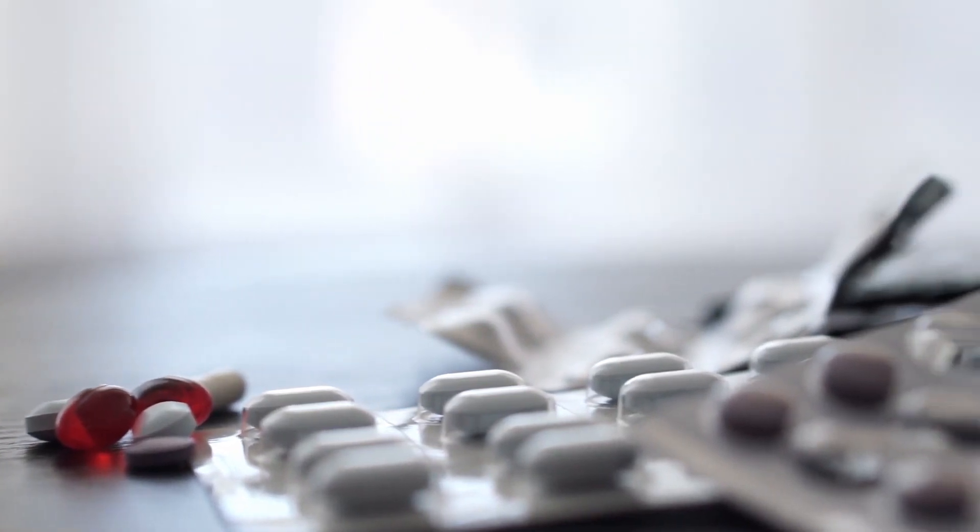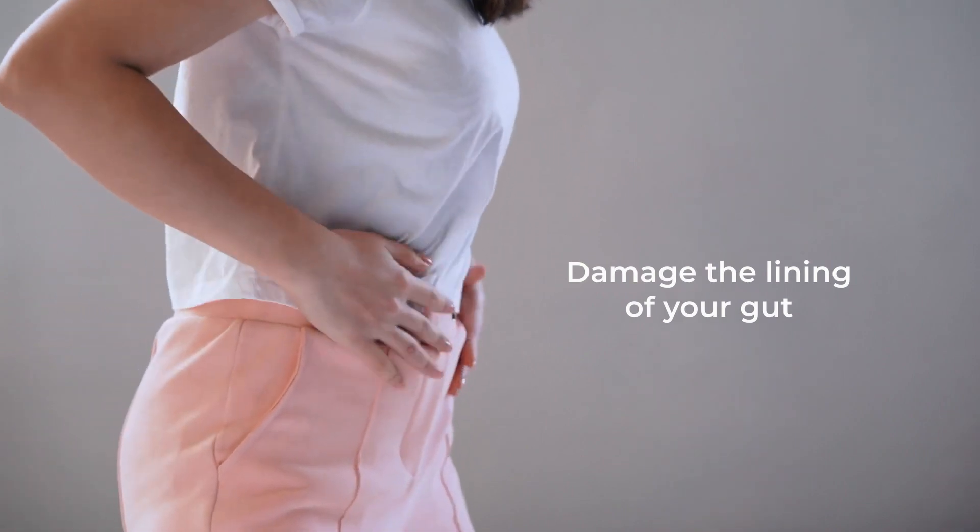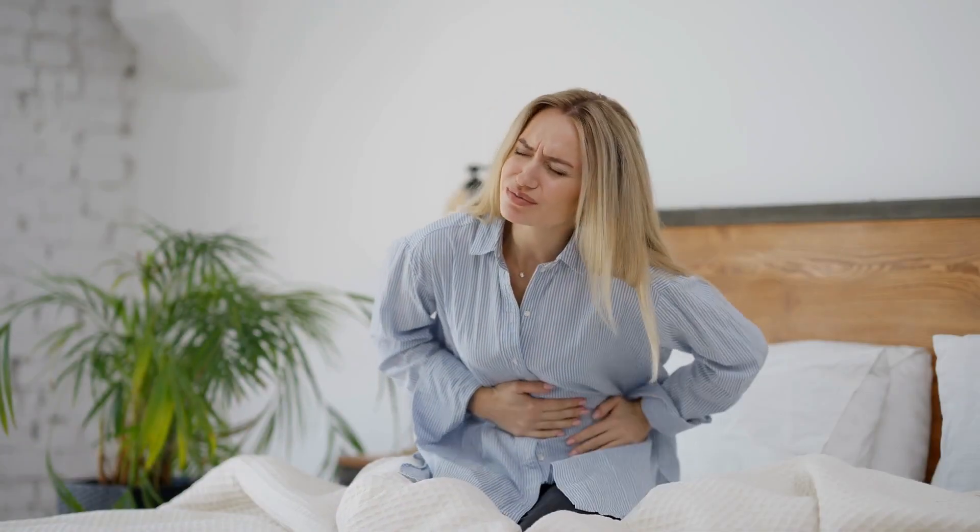How often have you grabbed for Advil, Aleve, Ibuprofen, or had a high dose of aspirin and not realized that the side effects from taking these common over-the-counter drugs can damage the lining of your gut, cause other gut health-related issues, and actually trigger inflammation?